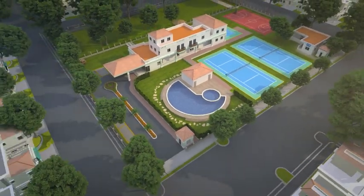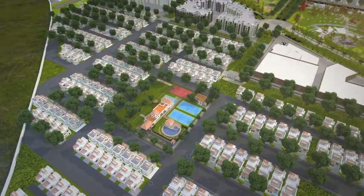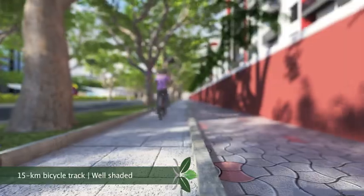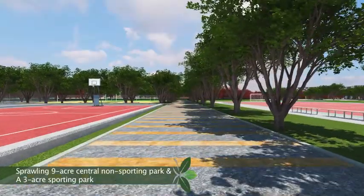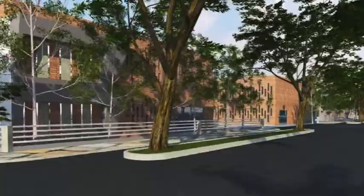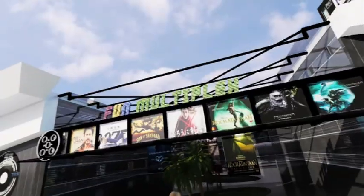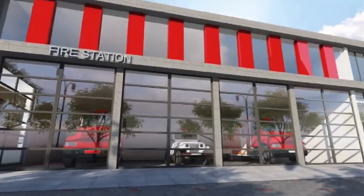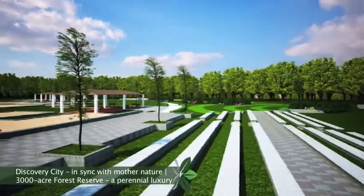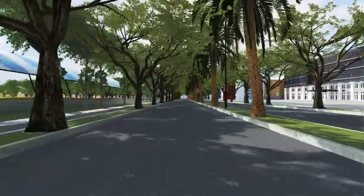Being part of Discovery City, residents of Gardenia Grove access the advantages of an integrated township. Discovery City has assembled the choicest avenues for rejuvenation and recreation, and is self-sufficient with an array of amenities ranging from supermarkets to banks and multiplexes. With 3,000 acres of natural forests on the periphery and over 100,000 plants and trees within Discovery City, residents enjoy the best proximity with Mother Nature.